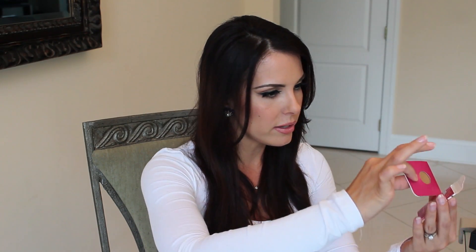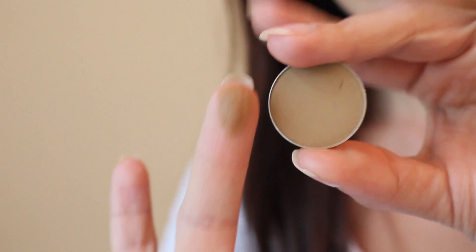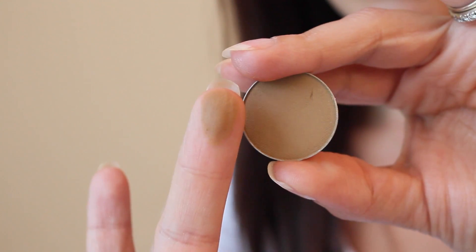This next one is Preppy - a great neutral matte shade. Even these three would be perfect together.